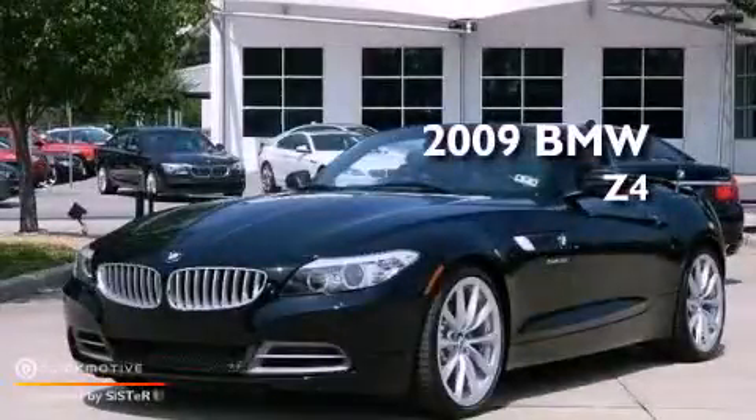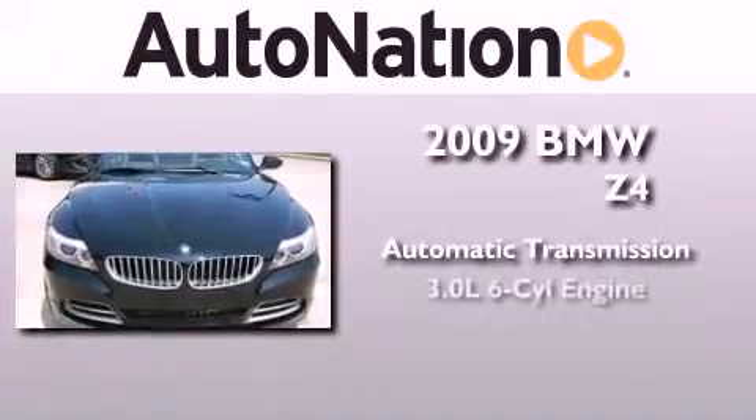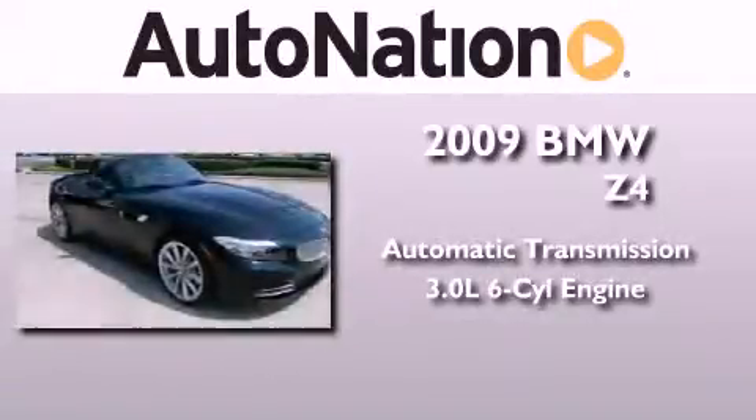This is a 2009 BMW Z4. This vehicle has seating for two adults and a 3.0-liter inline six-cylinder engine.